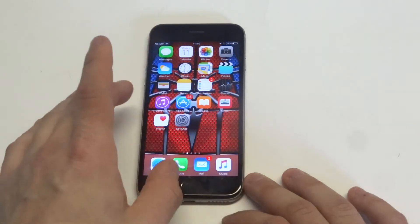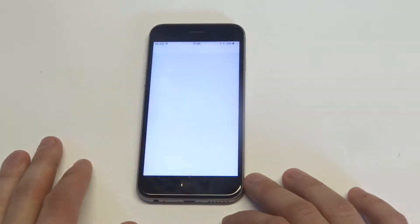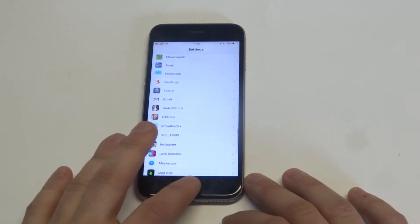You could also restart your iPhone — that's something you should try to do if your iPhone is overheating. You can also check to see if your iPhone is due for an iOS update, which could fix bugs and glitches that might be happening in the software.